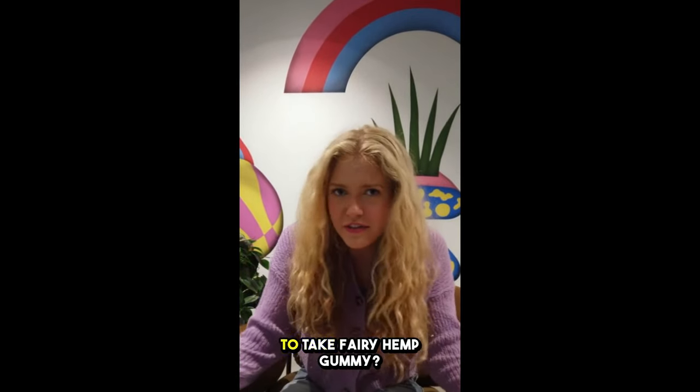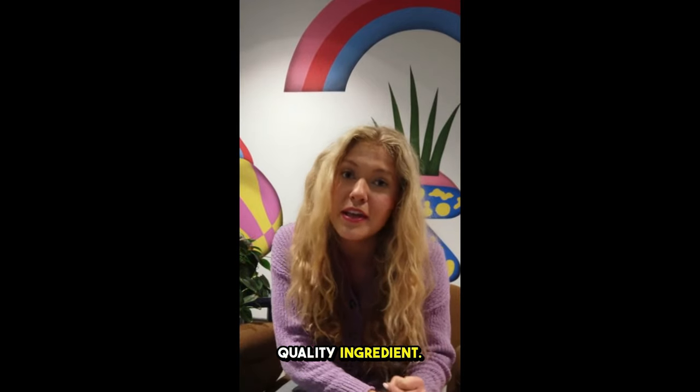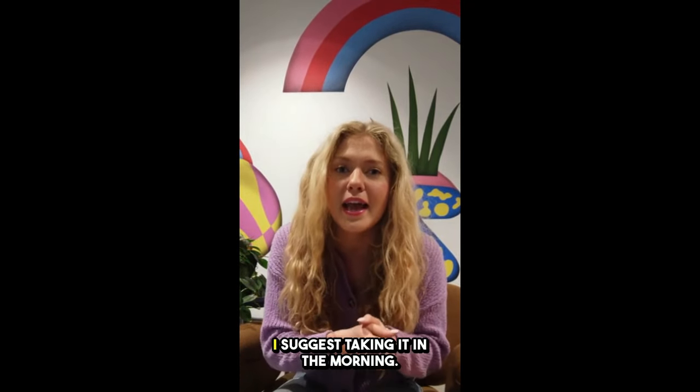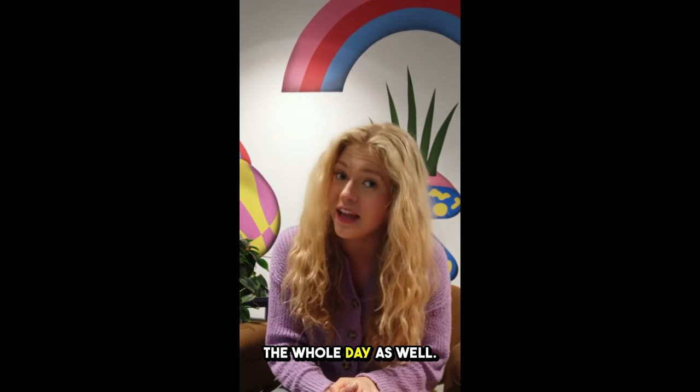What is the best way to take Fairy Hemp Gummies? Every bottle consists of 30 gummies made with the finest quality ingredients. All you need to do is take one gummy every day. I suggest taking it in the morning — it's going to give you a boost of focus and clarity throughout the whole day.